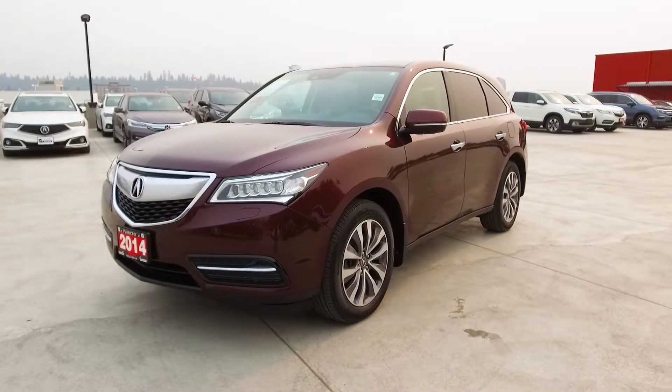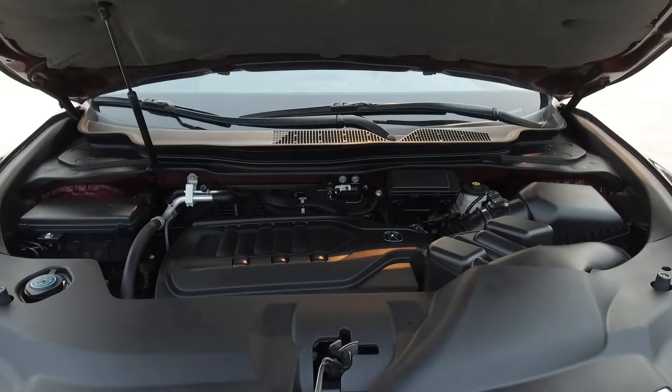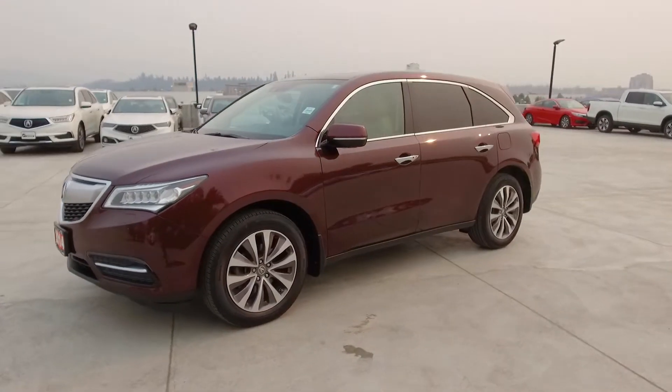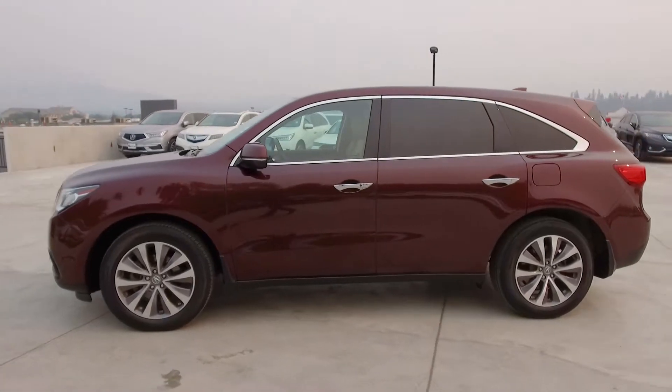Hi, my name is Chris from Harmony Acura and we're taking a look at a 2014 Acura MDX Navi. Under the hood we have a 3.5 liter six-cylinder engine which produces 290 horsepower. This MDX is a BC vehicle, has a full service history, and comes with winter mats and extra keys and remotes.